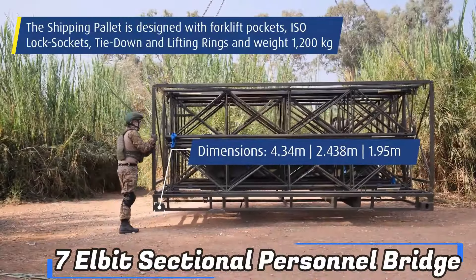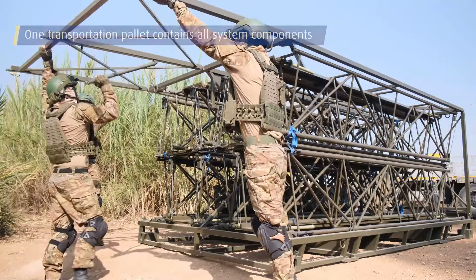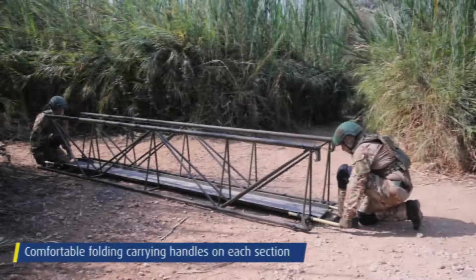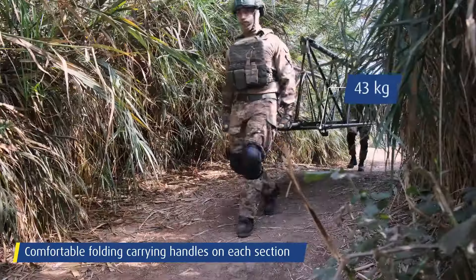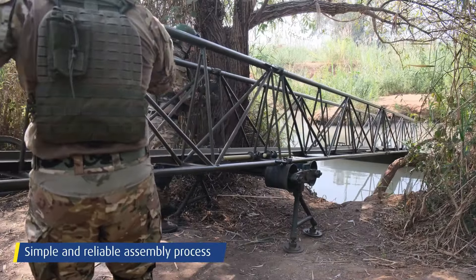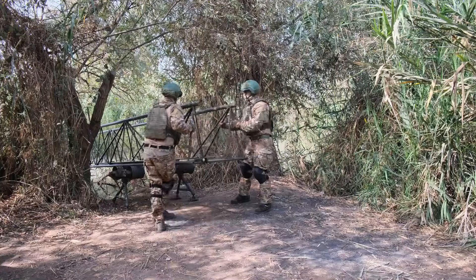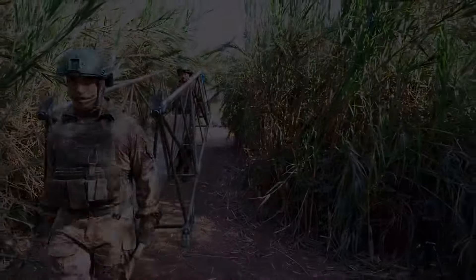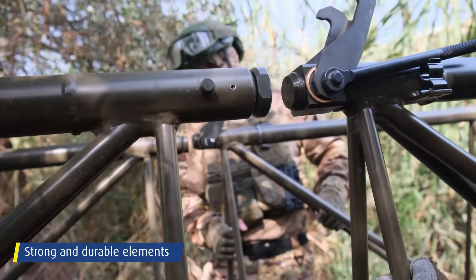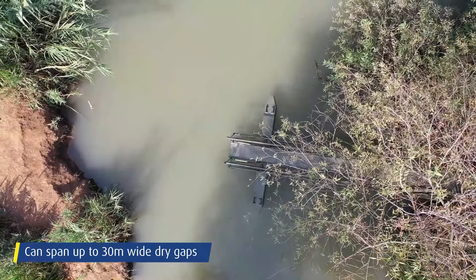At number 7, we have the LB Systems Sectional Personnel Bridge. Water barriers provide a difficult task for troops advancing, and frequently they serve as an organic division line between opposing enemies. Permanent bridges meet a terrible end when aircraft quickly demolish them. The soldiers are left with two choices: they can construct a makeshift pontoon bridge or use boats to cross. Engineering systems maker Elbit has released an improved design for temporary bridges suitable for infantry use. The shipping pallet, which weighs 630 kg, is the heaviest part of the system.